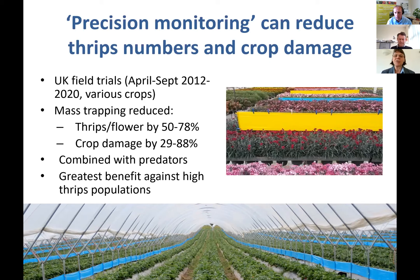Even with those reductions, that's sometimes not enough — if you still have damaging numbers remaining, you must combine trapping with an integrated pest management program. We see the greatest reduction when thrips numbers are higher. For ornamentals with very low damage thresholds and very low thrips numbers, it's hard to show a large percentage reduction, but keeping numbers down makes the population much easier to manage rather than having to bring down a high adult population.